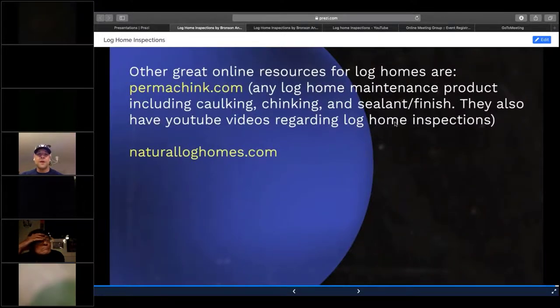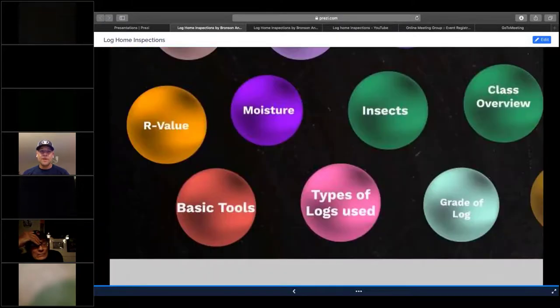Here are some great online resources. Permachink.com is a great one — they cover home maintenance, log home maintenance including caulking, chinking, sealant, and finishes. They also have a YouTube channel. When a client needs to understand something complex about their log home that requires annual maintenance, I send them to permachink.com or write it in the report. I don't get any kickback — it's just a great company for any resources regarding log homes. Naturalloghomes.com is another resource I use for my own personal research and give to clients.